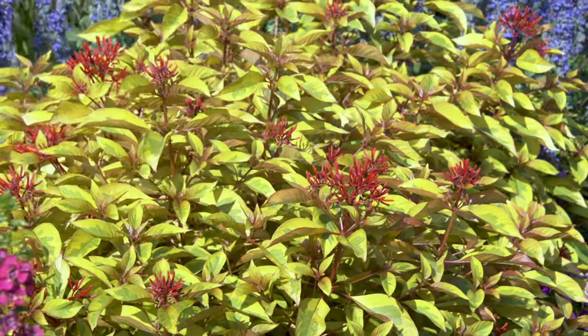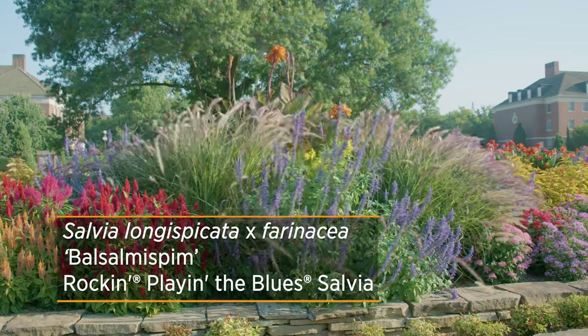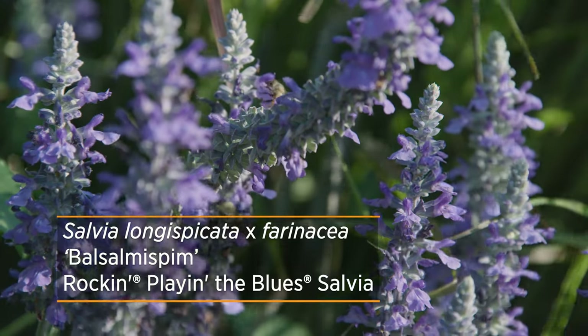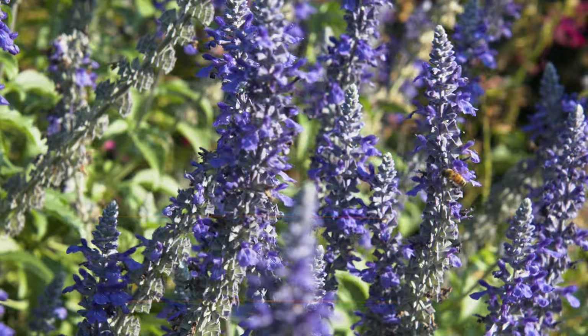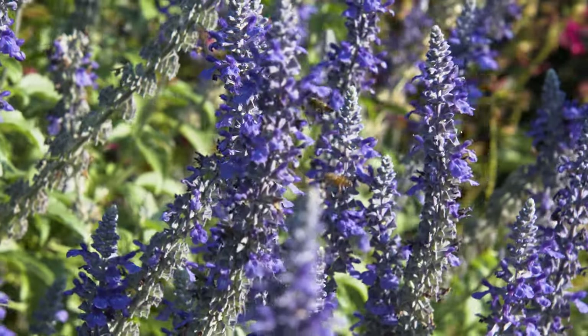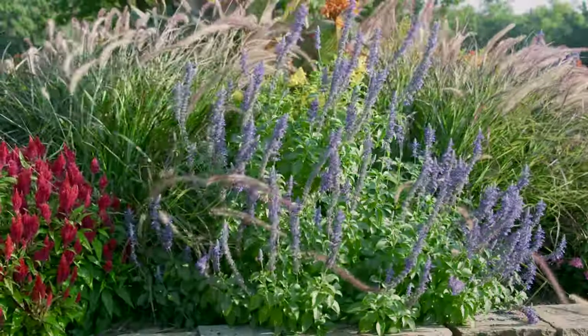Yes, hummingbirds love it. Another favorite of mine is the salvia — the Rockin' the Blues is the cultivar. If you want to attract bees in your garden, that's definitely the plant I recommend. The bees just swarm over it and just love it. Really inviting for that insect. It's overflowing with long flowers on it, about two to three feet tall.